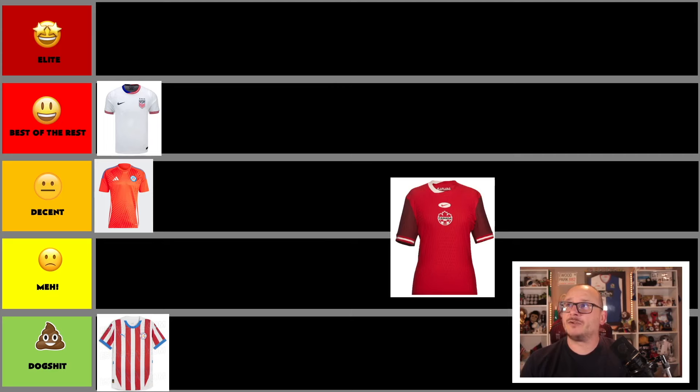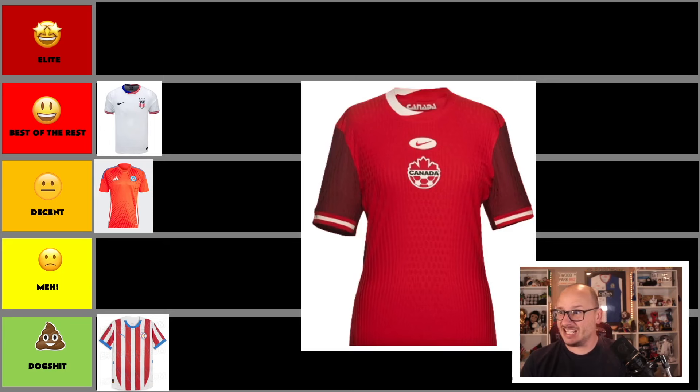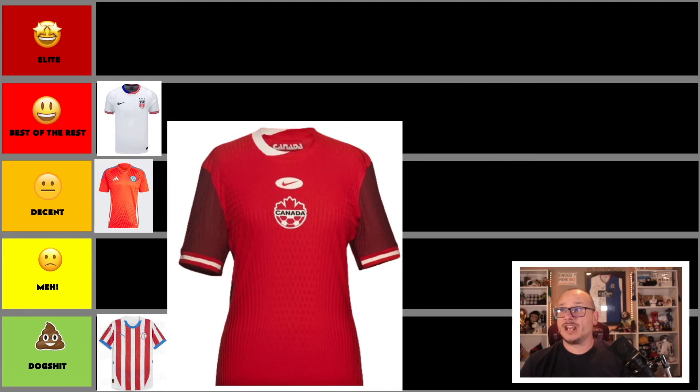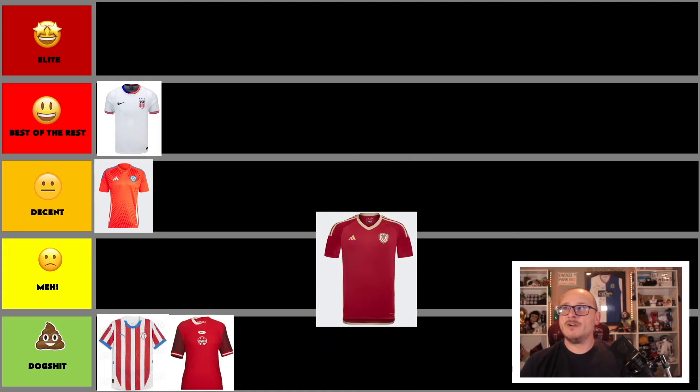Next we have Canada, who'll be co-hosting the World Cup, but their home kit here looks pretty bad. I don't know what's going on — I want to like Canada, I'm a big fan, but this shirt is crap. It's all very centralised, looks like something out of ice hockey. It's by Nike as well — look what they did for the USA one! This one is going straight in the trash.